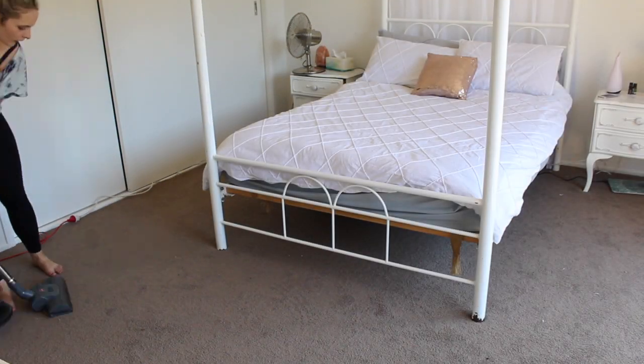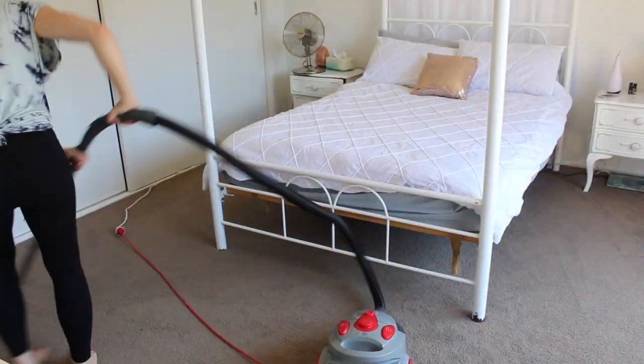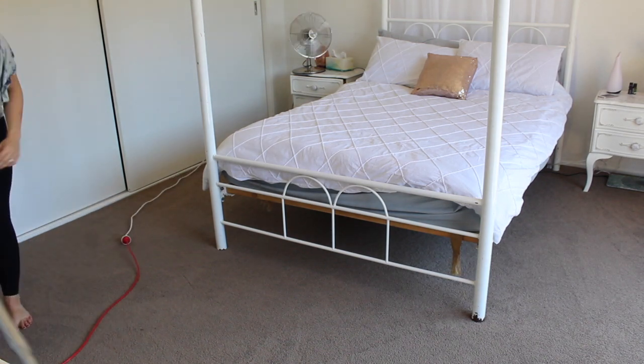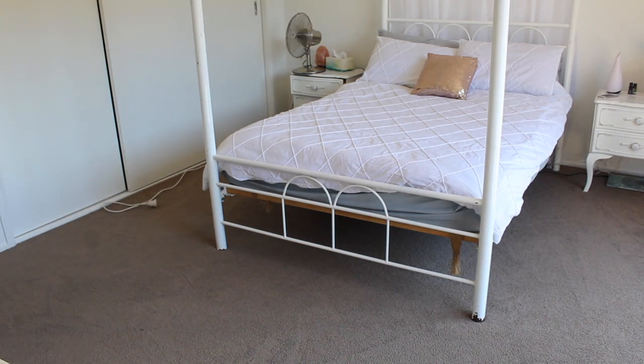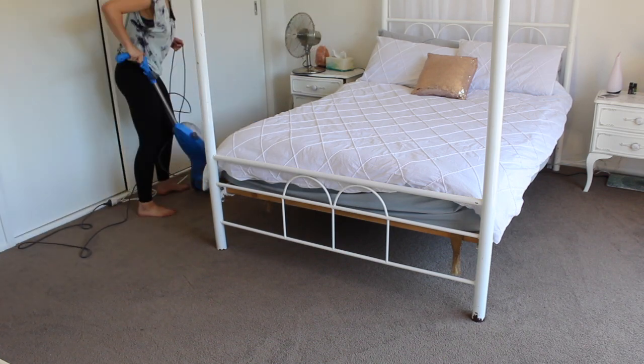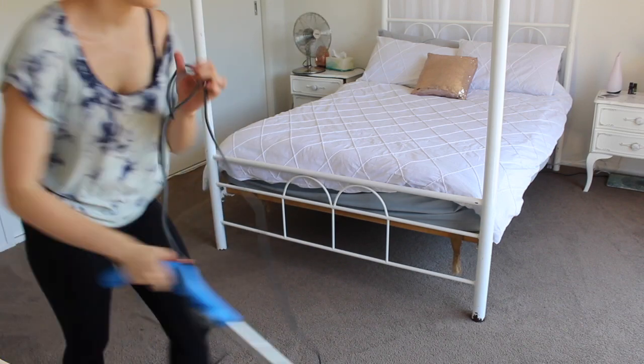So we have about 10 minutes left, onto vacuuming the floors. Comment below if you love vacuum lines. So now we're onto deep cleaning the carpets with the carpet cleaner — this gives the best vacuum lines.